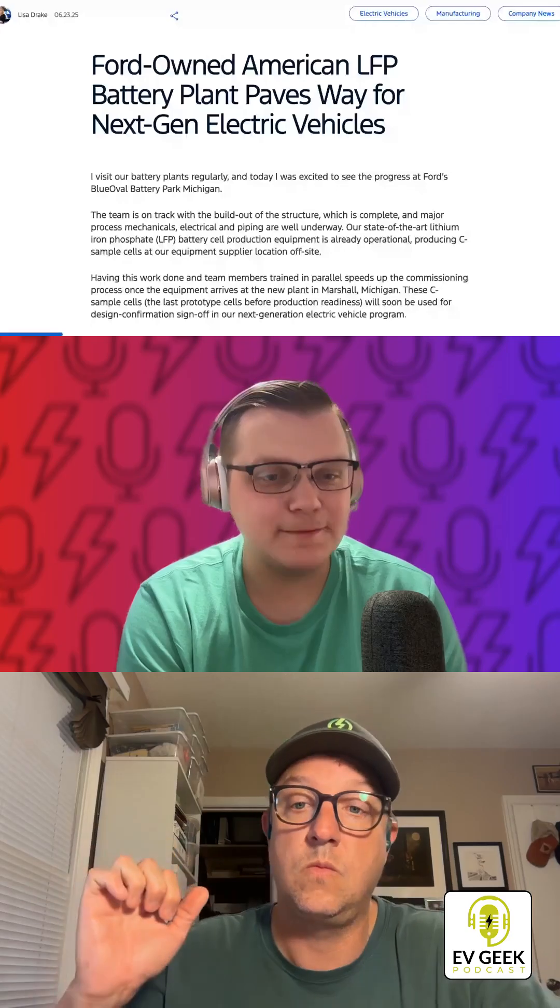Let's talk about Ford and their LFP batteries. Ford this week shared that they are on course to begin producing LFP batteries here in the U.S. starting next year, which will be a huge, massive deal for their upcoming cheaper EV models.